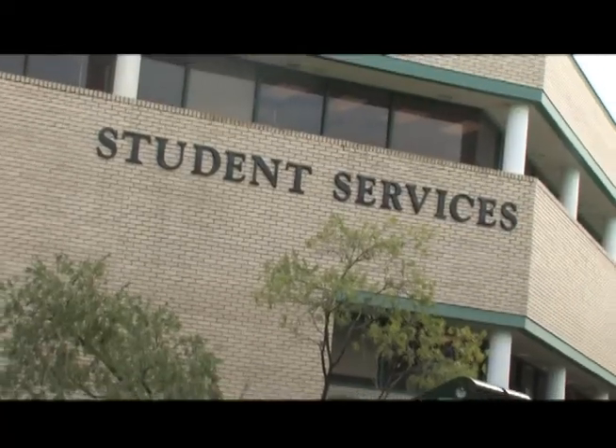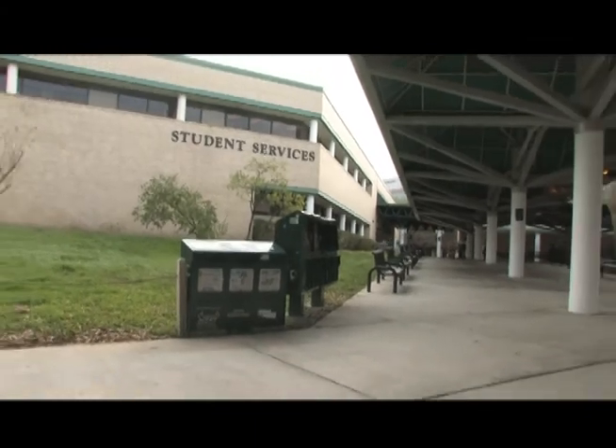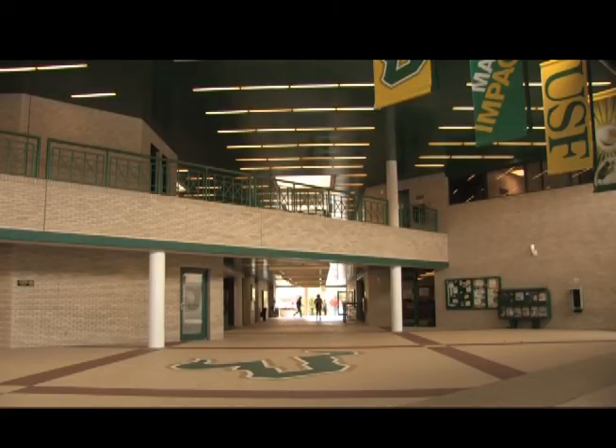Student Services houses the Financial Aid Office, the Registrar's Office, and the Admissions Office, as well as the Career Center and Counseling Center.